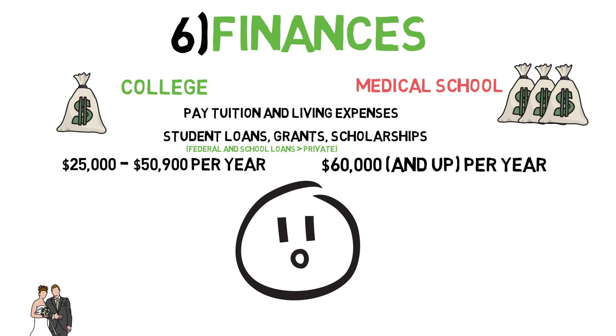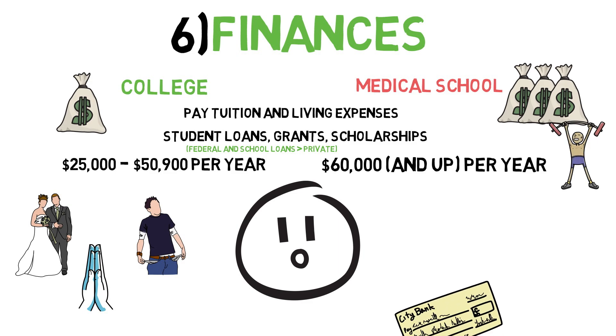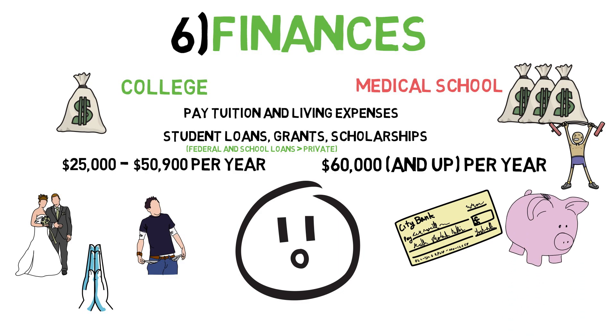If your parents are able and willing to help you front the cost of college or medical school, be very grateful — that's very generous of them and it makes your life so much easier. For most of us, myself included, that may not be a possibility. I fronted the cost of both college and medical school entirely on my own. However, I was fortunate in that I received sizable scholarships and grants, which helped reduce my overall loan burden. I'll be going over how to finance college and medical school, including how to secure such scholarships and grants, in more detail in a future video.